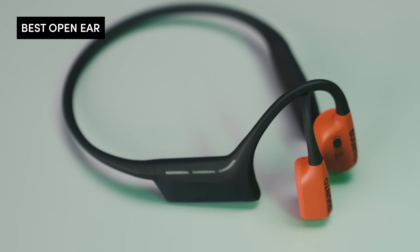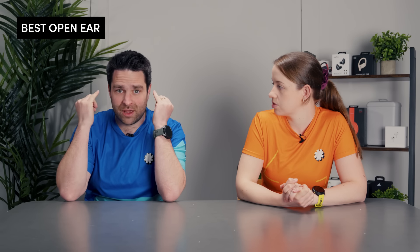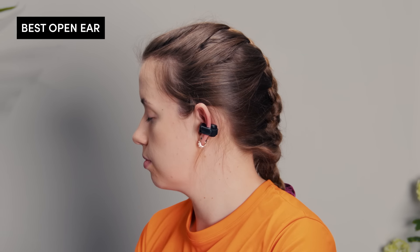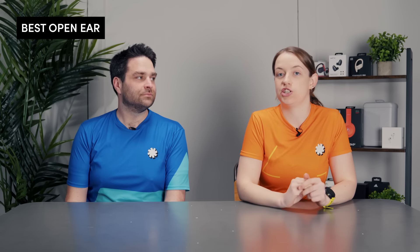We're going to start off with open ear headphones. People might not know what this is — so essentially there are two categories within this. There are the bone conducting ones that sit around here, and open ear means you can hear the outside. There are also some that sit just on top of the ear canal but not actually in the ear canal, so you're able to hear everything going on around you. You might want to consider open ear headphones for racing situations — in a lot of races, especially in the UK, these are the only headphones you're allowed to wear, so definitely check the rules and regulations of the competition you're signed up to.